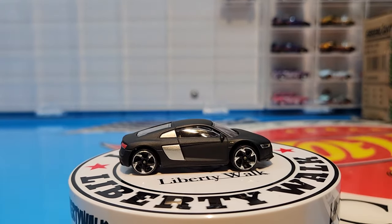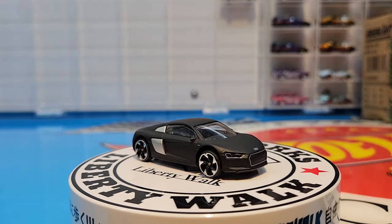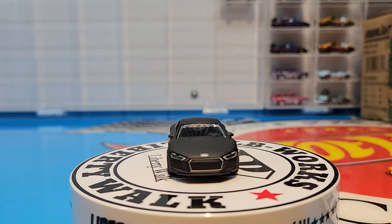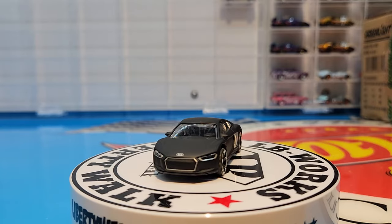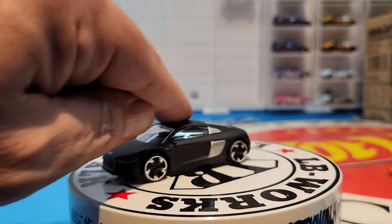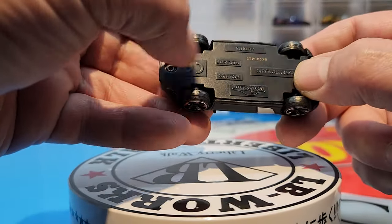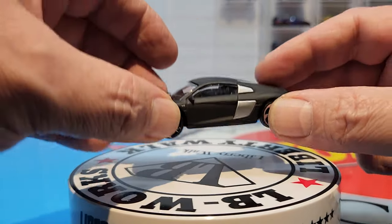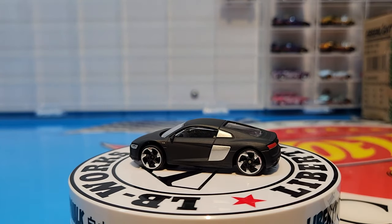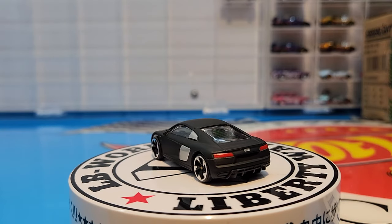Here is the Audi R8. This one has no opening parts, which is a bit of a surprise because the rest look like they do. But it's done in a beautiful matte black with awesome silver trim — really really well done for Majorette. Inserted lights, rolls incredible. We do know it's a plastic base and plastic wheels, but the car looks really really well done honestly.